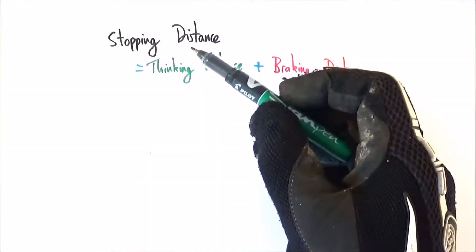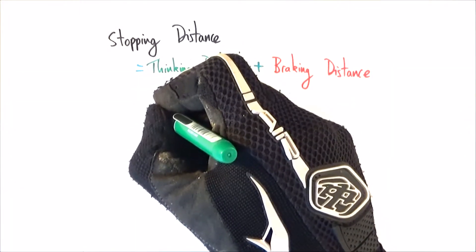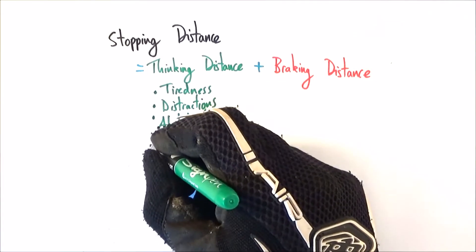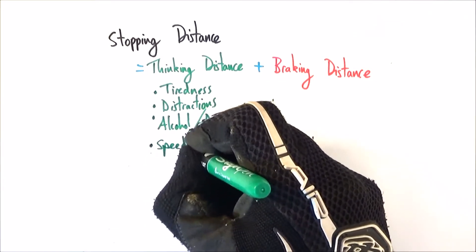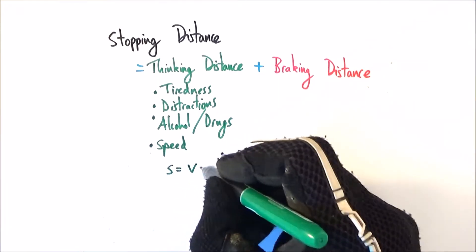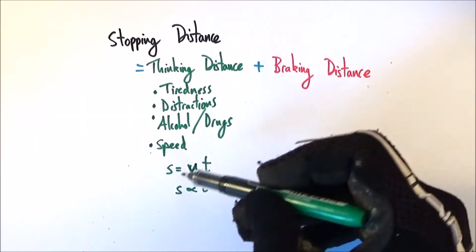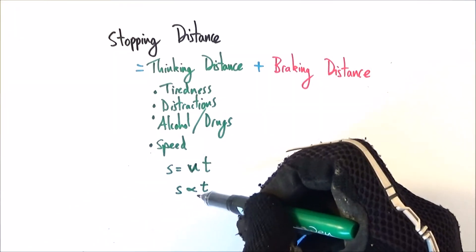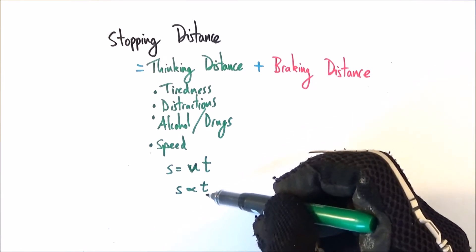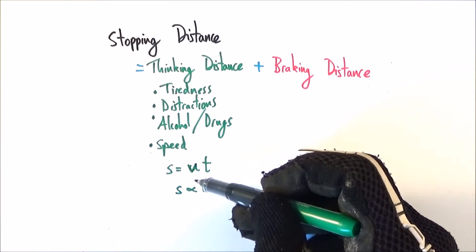To summarise, your stopping distance is equal to the thinking distance plus the braking distance. The thinking distance depends on a couple of factors and also upon your speed. The distance you travel while thinking is equal to the velocity you're travelling at — the initial velocity u times t. So because s equals ut, we can say s is proportional to t. That means if the thinking time or your reaction time increases, then so does the distance you travel while moving at that constant speed.